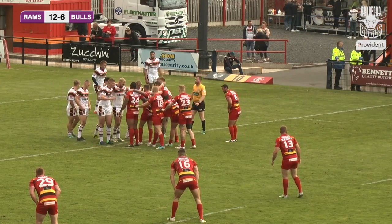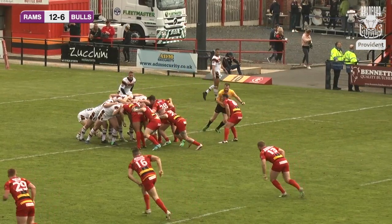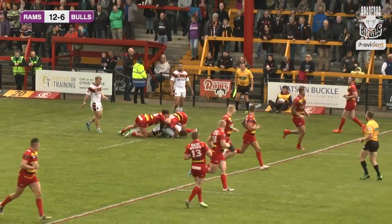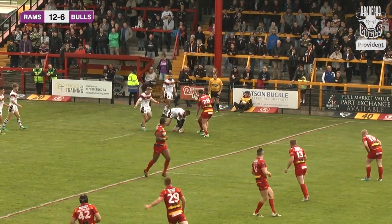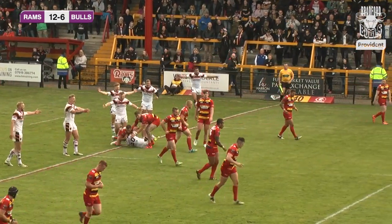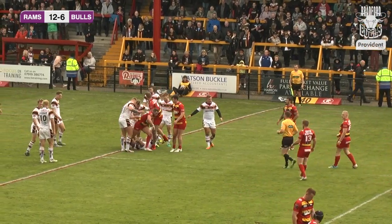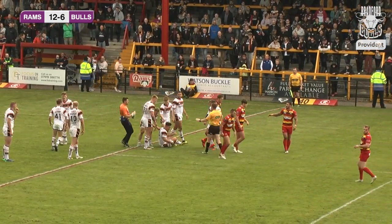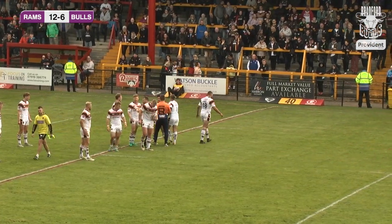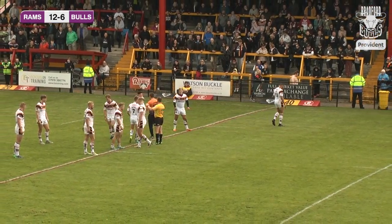The scrum is formed and Bradford will put in. The ball comes through. James Bentley then — he's absolutely flattened. There's a bit of a coming together of the players, quickly sorted. James Bentley gets up to his feet. Yeah, it was a bit of a clothesline — certainly a jaw rattle, if anything else.